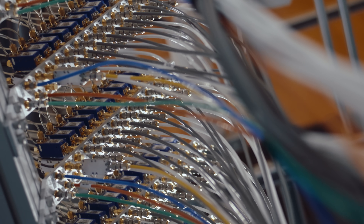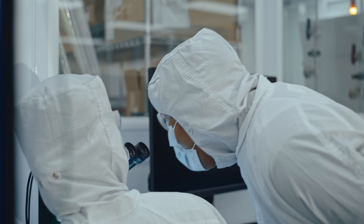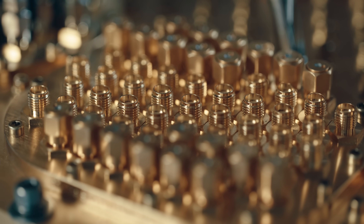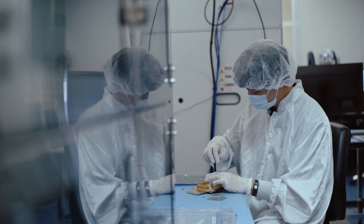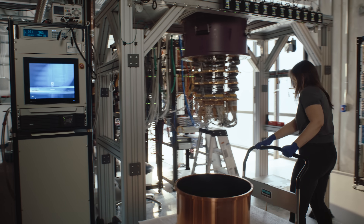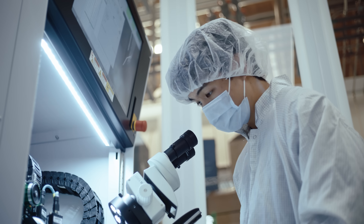In 2019, our first significant step was to show that this technology is real. We ran a very specialized algorithm on one of our prototype quantum computers in 200 seconds that would have taken the world's largest supercomputer 10,000 years. Since then, we've charted a course to make these computers large-scale and generically useful, and we're excited to give you a peek into our lab to show you what quantum computing is all about.